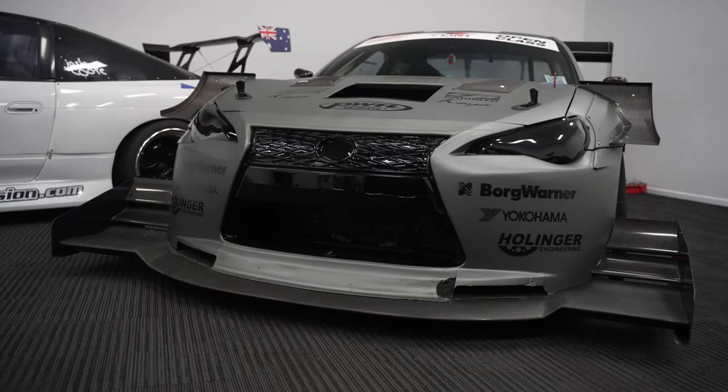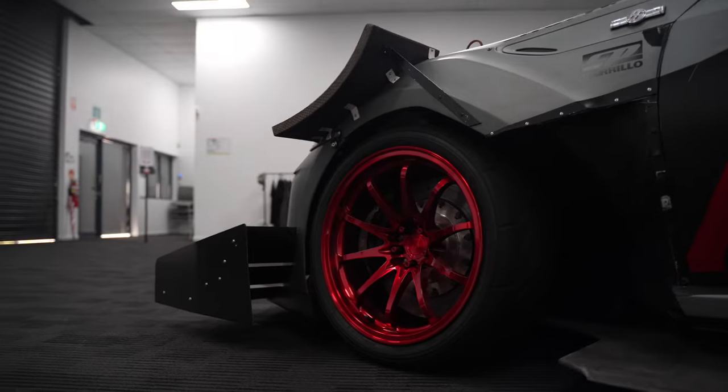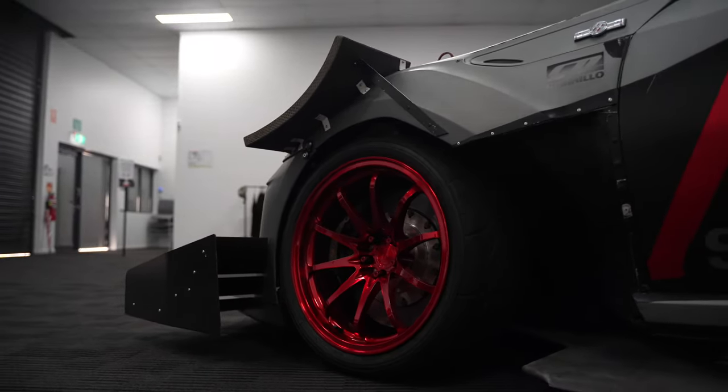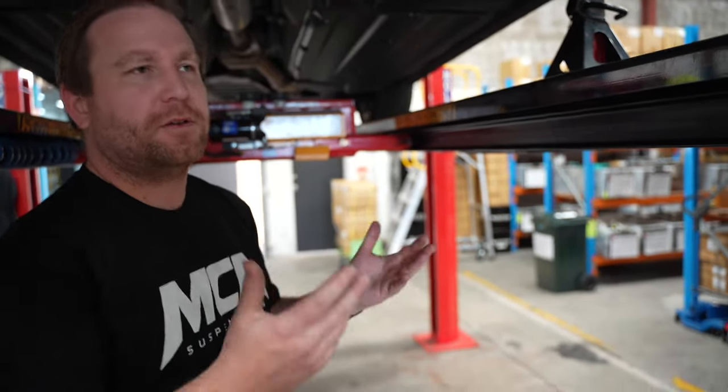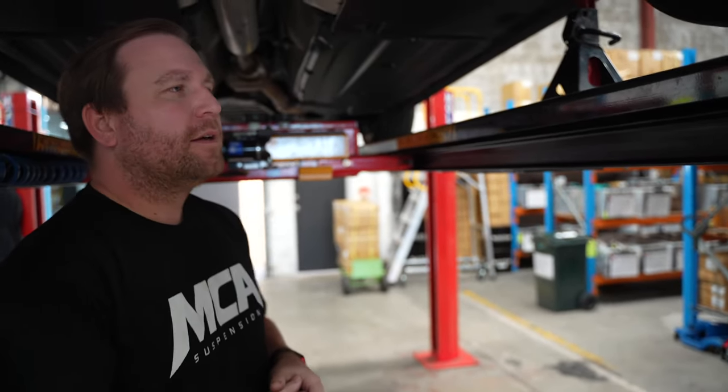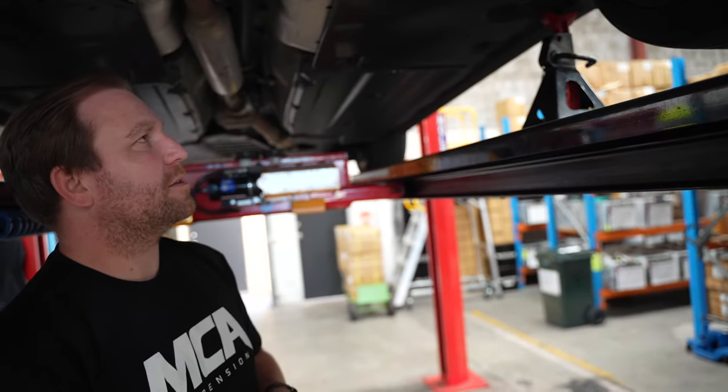If it's good enough for a 1,000 horsepower time attack 86, it's good enough for me. Pretty much! It's also one of those things that helps even in a stock suspension situation — it'll help in pretty much all scenarios. There's really no downside to this sort of modification. We're testing it later to see how it goes, but for now we'll get these installed and go from there.